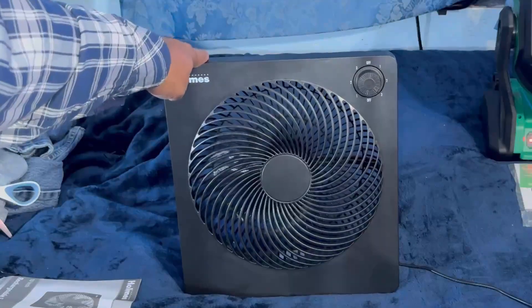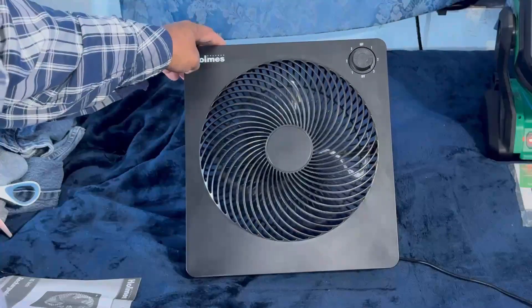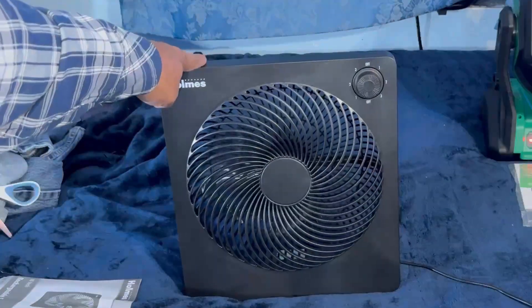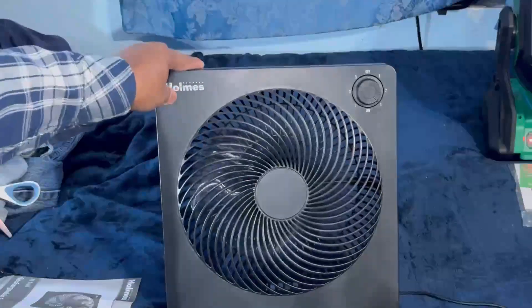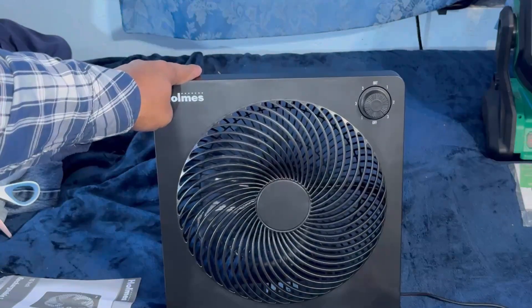It looks like it doesn't run that strong. The airflow is decent — I will give it that, it is moving air. Because the battery is not fully charged, apparently it's not going to run up to full speed.